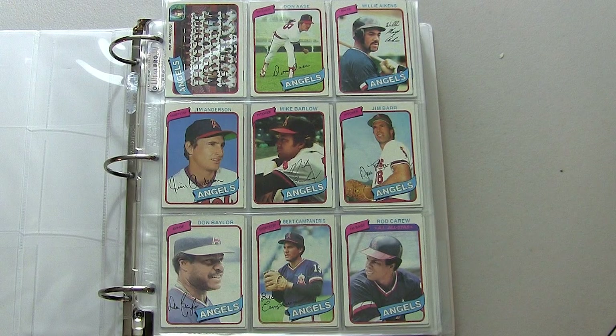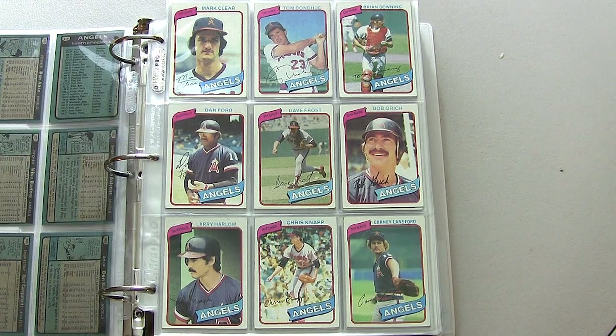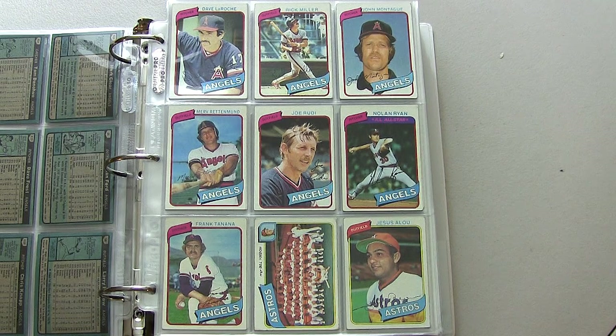We're going to start off with the California Angels, as they were known back then before they became the Los Angeles Angels of Anaheim. You see Rod Carew in the lower right corner. I list all of my teams alphabetically in the set books that I keep — I have the complete sets from 1980 to 1990 from Topps. You can see Nolan Ryan there in the middle row on the right.